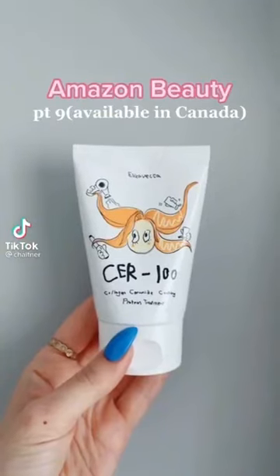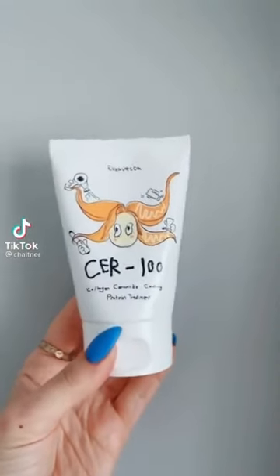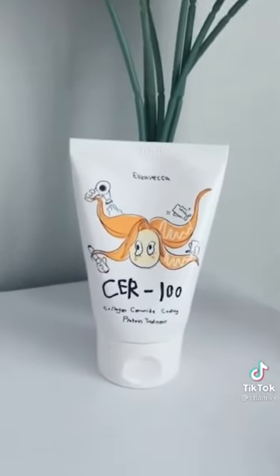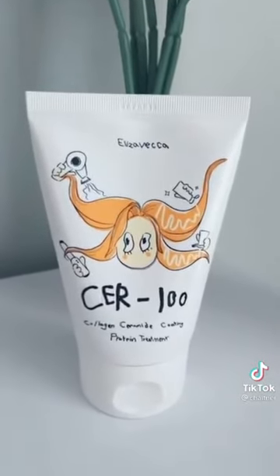Amazon beauty, available in Canada — I love this hair mask. It's similar to the ones you get at a hair salon for around $60, and this one was only $13. It makes my hair and extensions feel amazing.